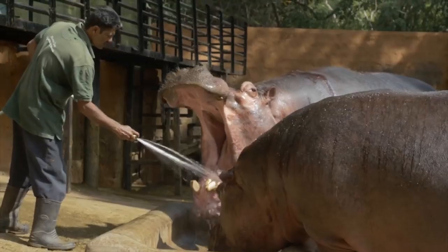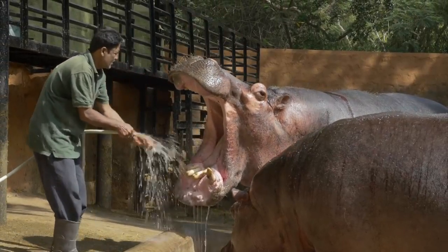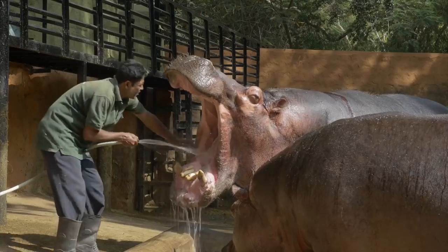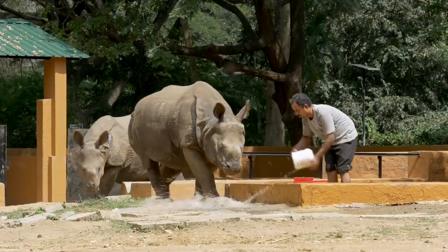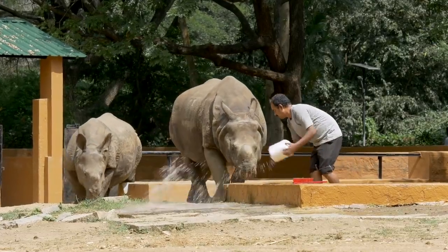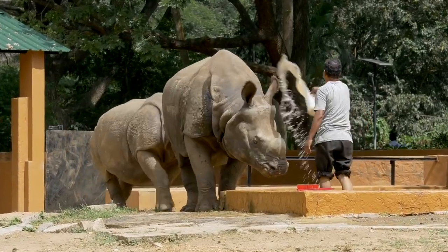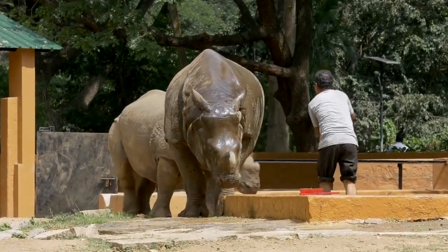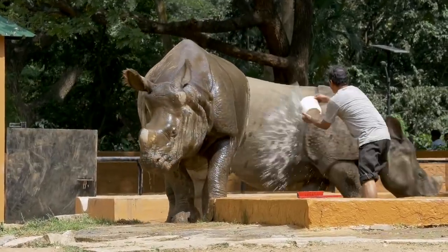When his keeper enters the enclosure every morning, Krishna the hippo will literally demand a mouthwash. Our male Indian rhino, Virat, knows exactly when it's bath time. He will walk to the bathing area without any prompting and won't leave until he's received a thorough wash.